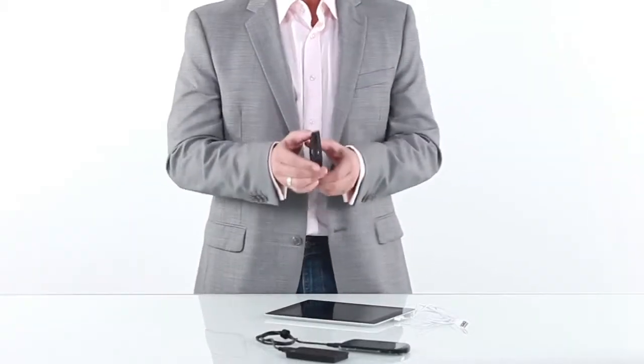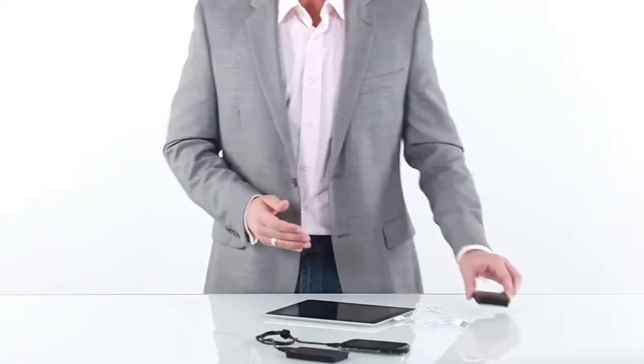And with a standard USB port that charges practically every USB device, you definitely won't need to worry about a drained battery again. We also offer a smaller version of the backup battery just for smartphones.